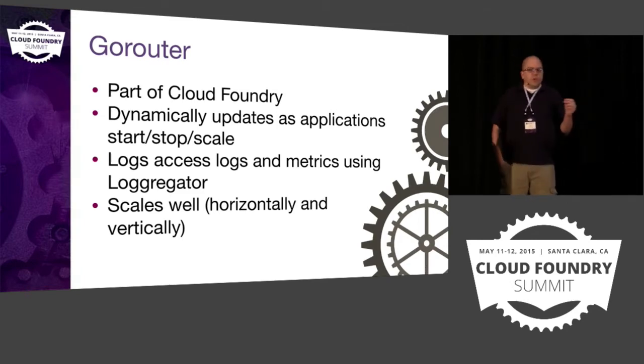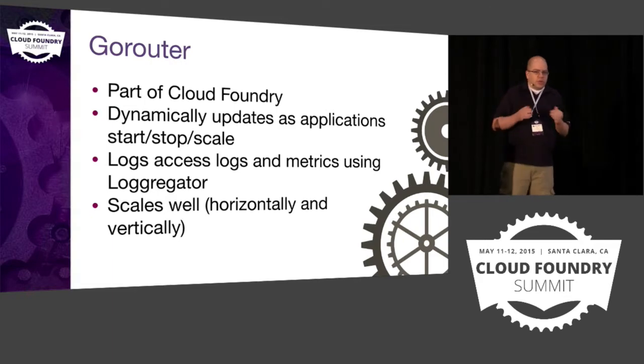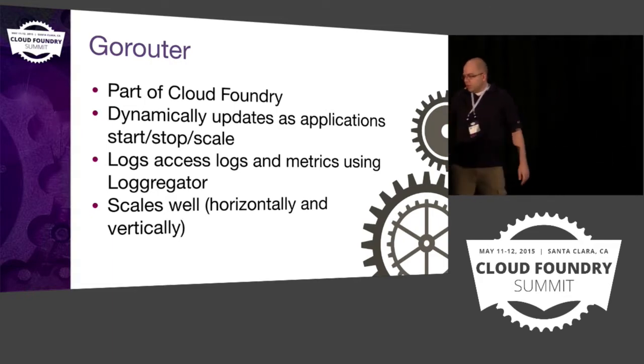The GoRouter is more than just a load balancer — it also provides logging and metrics, which is important. It also scales really well; you can scale the GoRouter both horizontally and vertically.